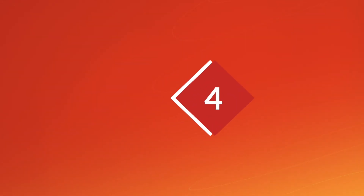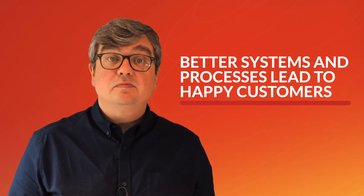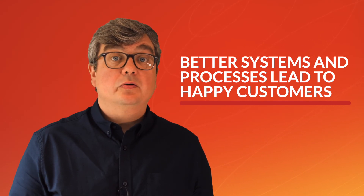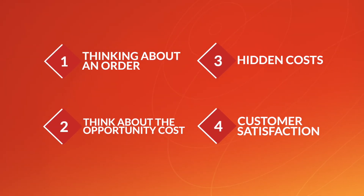Fourth and finally, customer satisfaction. It can be hard to measure, but better systems and processes lead to happier, more confident customers ordering more and referring you to other customers. Investment in new systems comes with risks, but the long-term benefits are worth it.